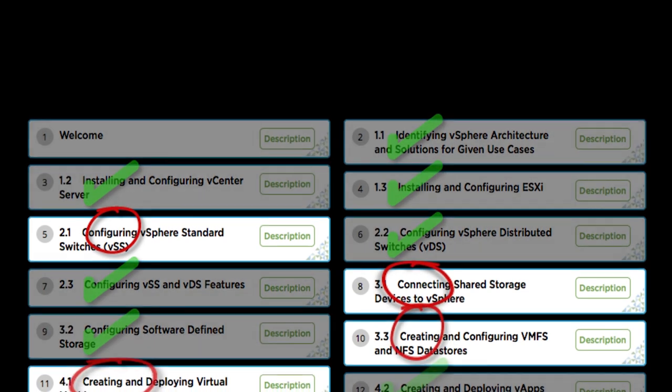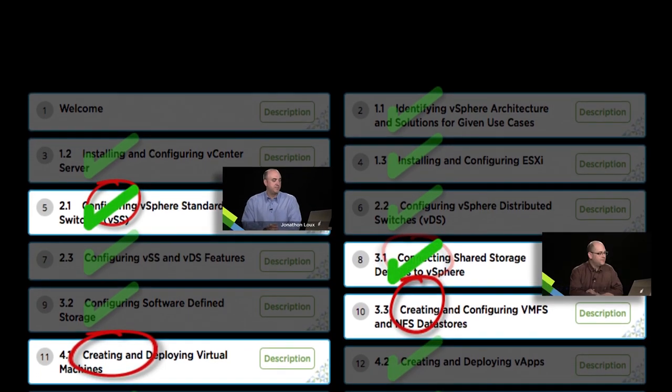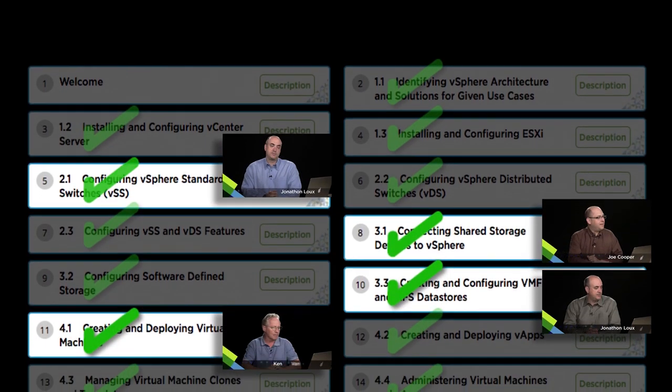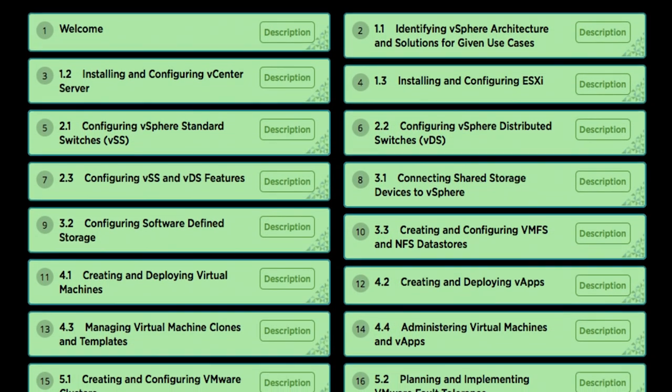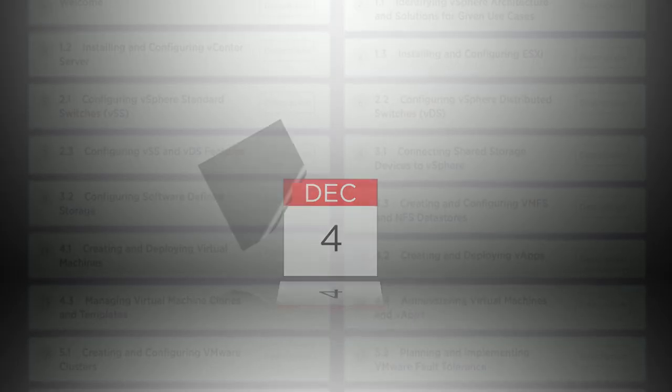Close those specific knowledge gaps, building both your knowledge and your confidence before taking your VMware certification exam.